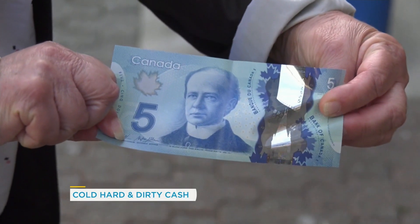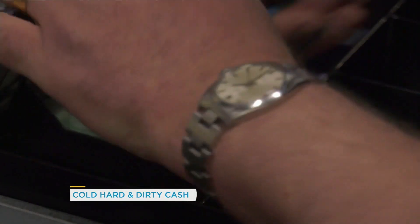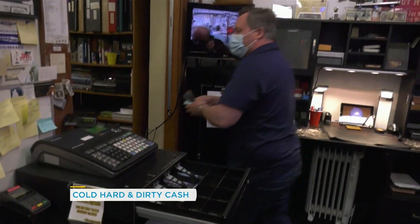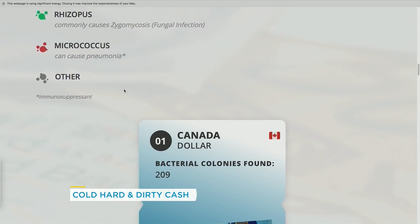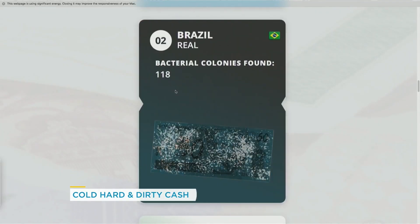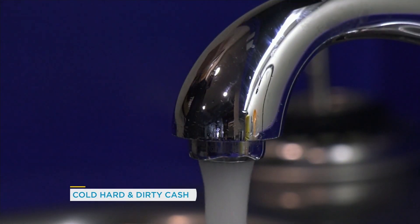Canada's cash is dirty. A study comparing money from countries around the world found ours is the filthiest. It was conducted by gamble.com and looked at the 20 most used casino currencies. It found 209 bacteria colonies on the Canadian dollar, compared to 118 for Brazil, which is the next grossest.